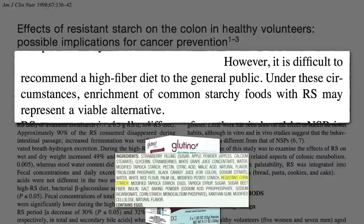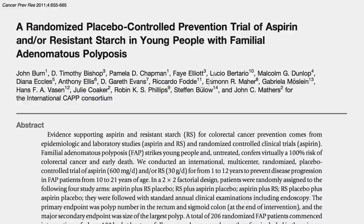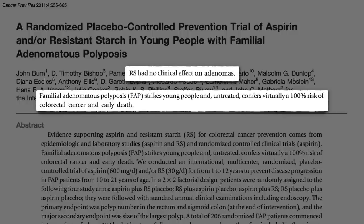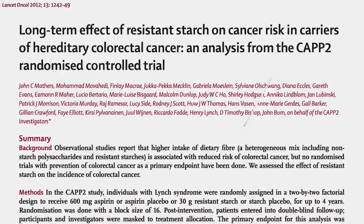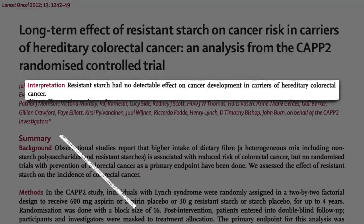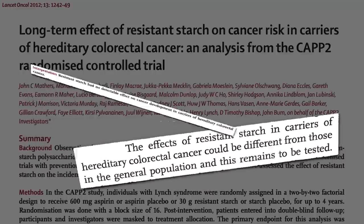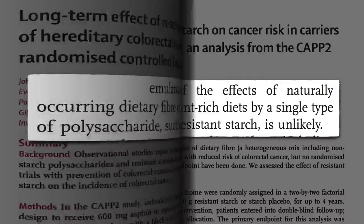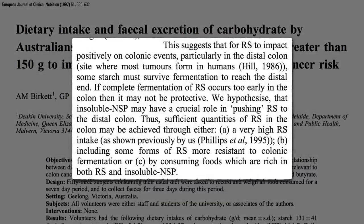But just taking resistant starch supplements does not work. There have been two trials trying to prevent cancer in people with genetic disorders putting them at extremely high risk — virtually a 100% chance of getting cancer — and resistant starch supplements didn't help. So we're either barking up the wrong tree, hereditary colon cancer develops differently than regular colon cancer, or you simply can't emulate the effects of naturally occurring dietary fiber in plant-rich diets by giving people a resistant starch supplement. For resistant starch to work, it has to reach the end of the colon where most tumors form — but if bacteria higher up eat it all, it may not be protective. So we may also need to eat fiber to push it along.